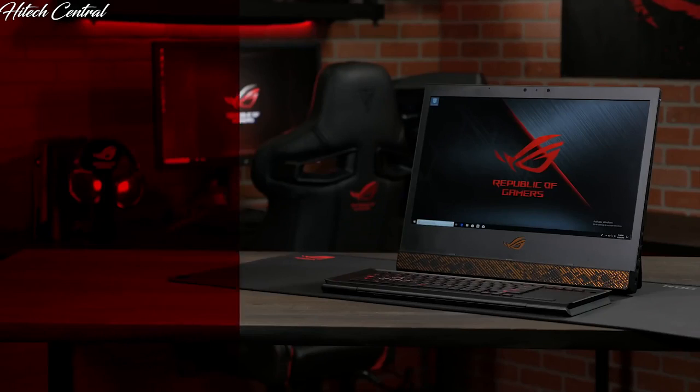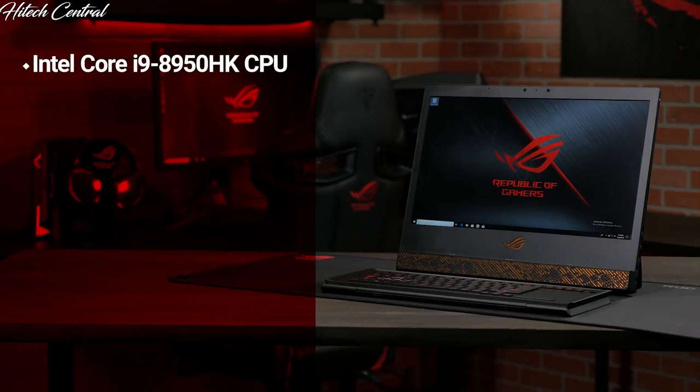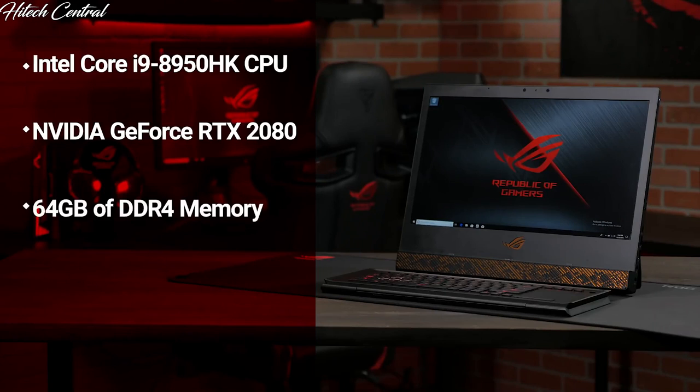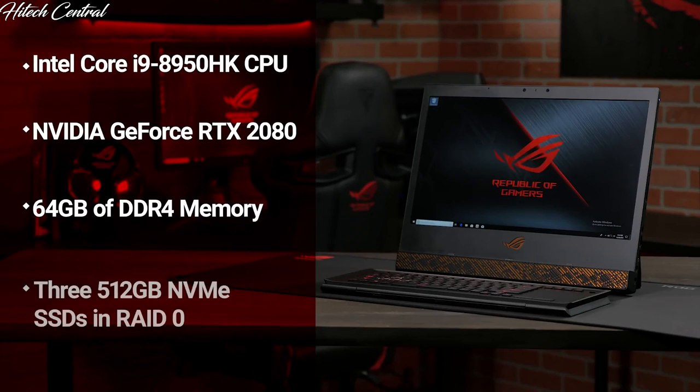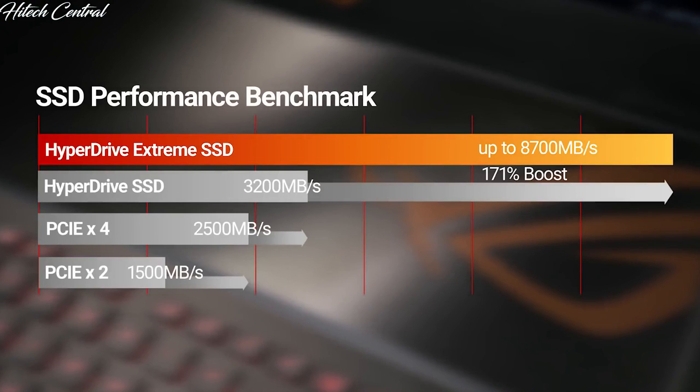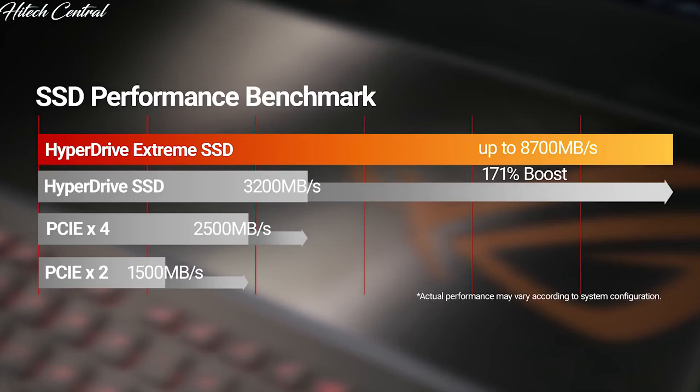On the inside, it's powered by up to an overclocked Intel Core i9-8950HK CPU and an NVIDIA GeForce RTX 2080. It's also available with up to 64GB of DDR4 memory at 2666MHz. For storage, there are up to three 512GB NVMe SSDs in RAID 0 making up the Hyperdrive Extreme, with two drives bypassing the DMI link to connect directly to the CPU, yielding peak throughput of up to 8,700MB per second.